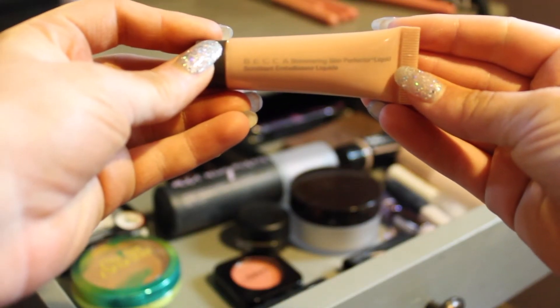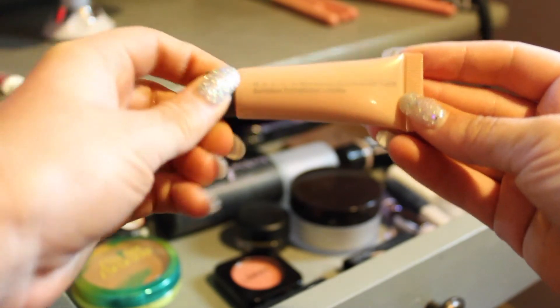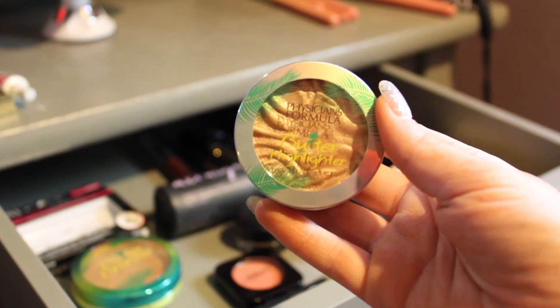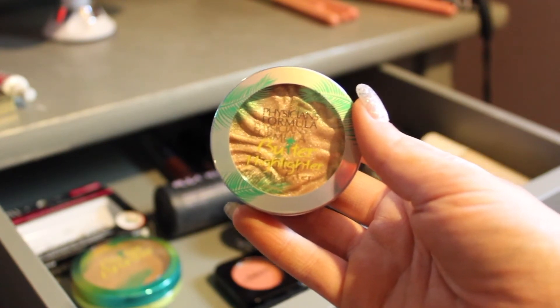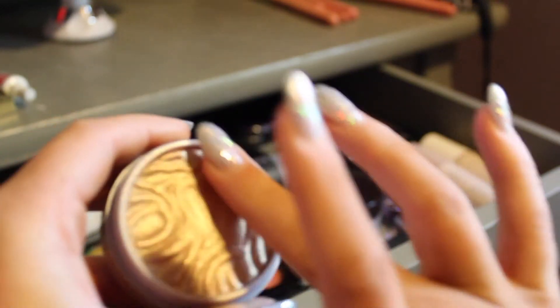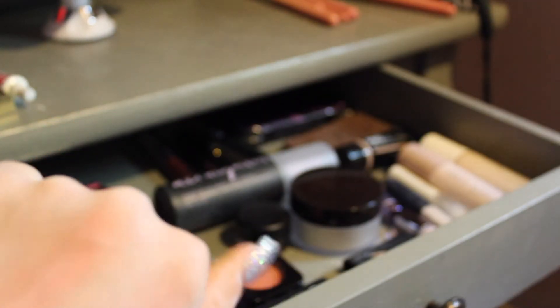Then for highlighters I have this Becca Shimmering Skin Perfector Liquid — I got this in a Play by Sephora box not long ago. A lot just came out onto my hand, but that's what it looks like. And then another highlighter I'm using this month is the Physicians Formula Butter Highlighter in Champagne. I love the feel of these butter highlighters.